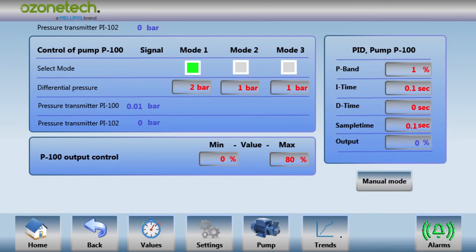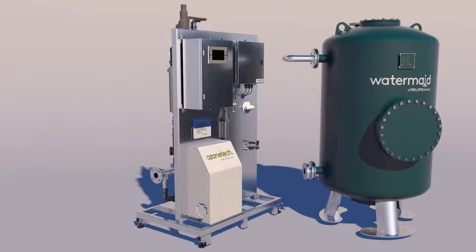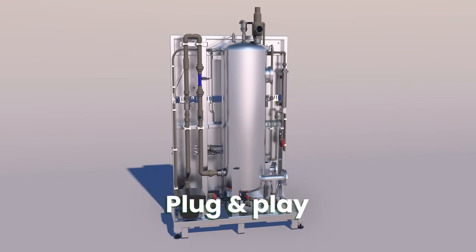Also available is pH control with built-in dosing systems, closed cooling systems where there is a lack of clean cooling water in remote areas, or pre-filtration from Malefic's WaterMade line of filtration systems. Based on Malefic's engineering philosophy with true turnkey plug-and-play deliveries, installation is a breeze with integrated hydraulic connections.